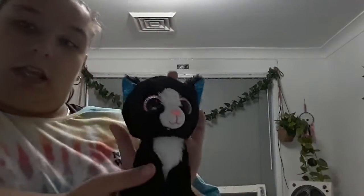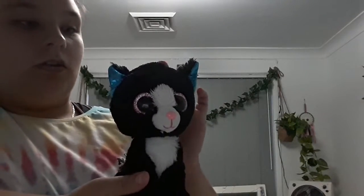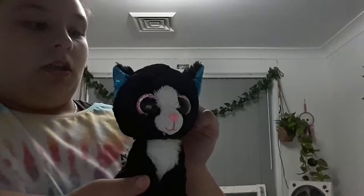Next up is Midnight, my last cat. She's also named after one of my cats. She's a black and white cat with blue ears, and I got her for Christmas back in 2022.